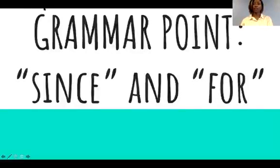So we are going to learn about 'since' and 'for' — since and for.